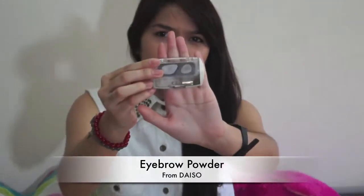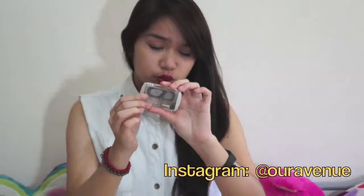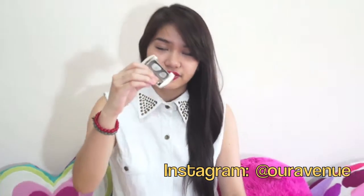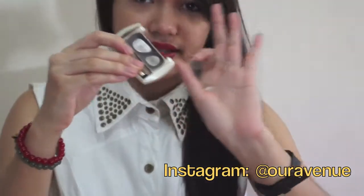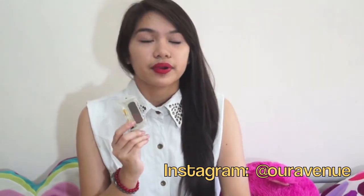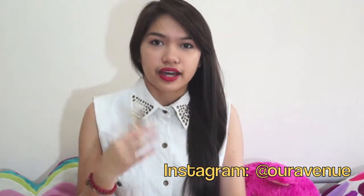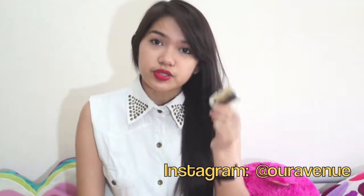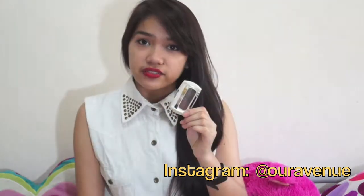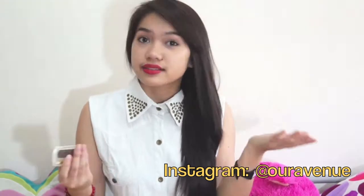I have this eyebrow powder from Daiso, and I know it's super duper dirty, so I got the new one that I bought. I just want to show you how much I love this — I've used it so much it's so messy and dirty. I use this every single day when I go out to fill in my brows. It's so cheap, so affordable, so easily accessible, so I think everybody should give this a try, especially those who like to use powder when filling in their eyebrows, because it looks more natural.